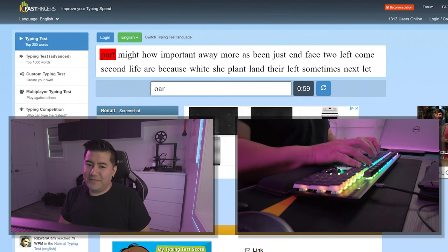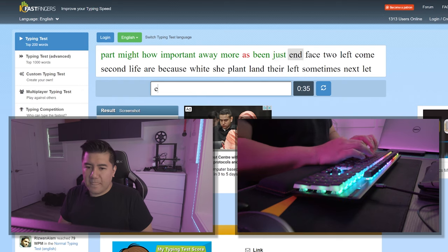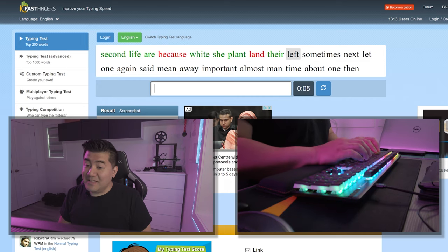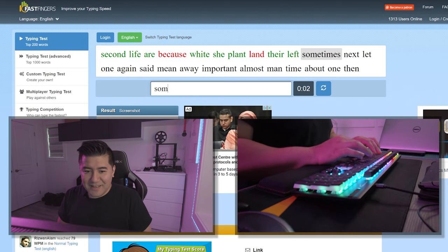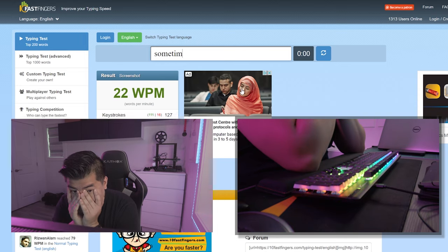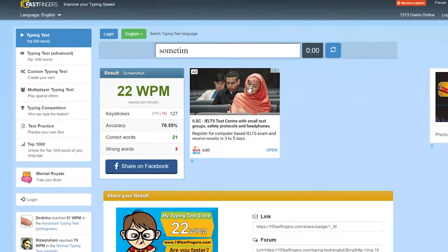Now we're going to try the same test, but this time without looking at the keyboard. I'm fat fingering a lot of the letters — this is tough. What have I gotten myself into? 22 words per minute. This is going to be tough.